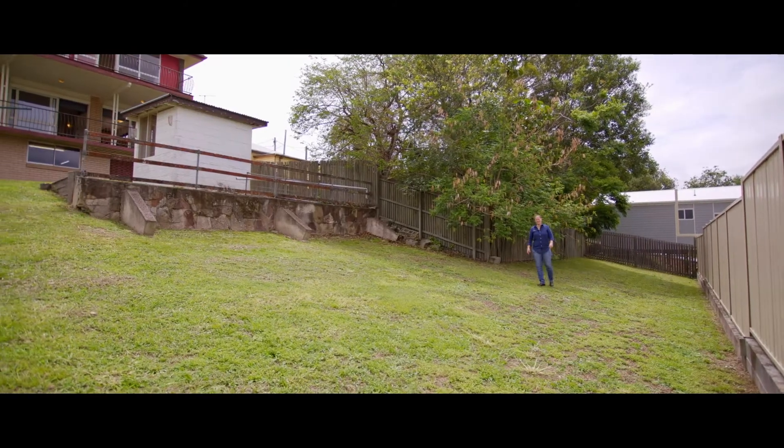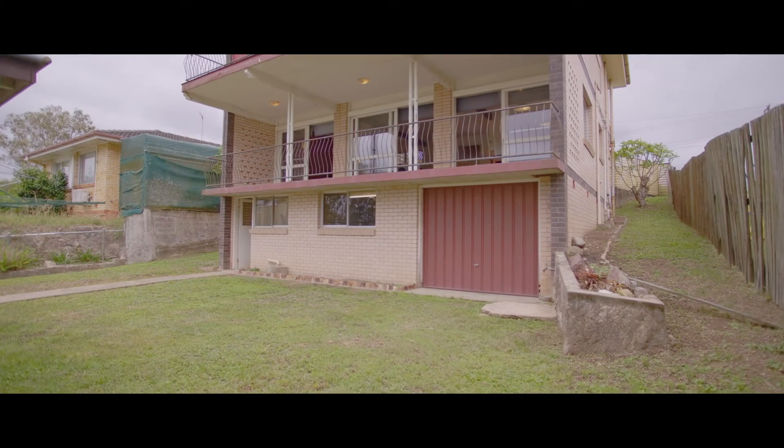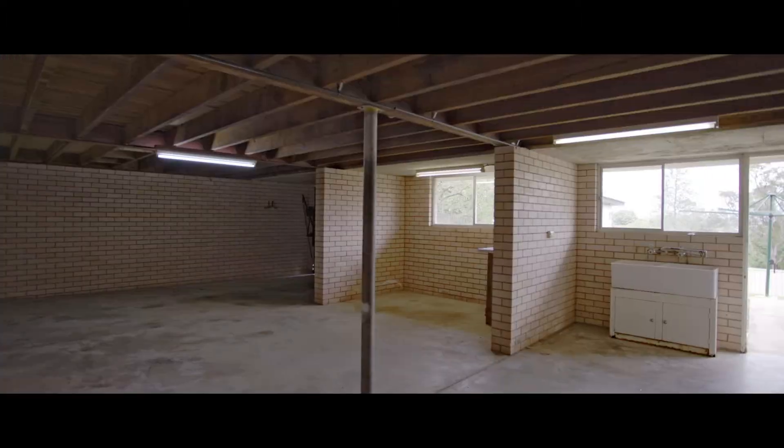This fully fenced yard has wonderful side access. There's room here for a pool, a trampoline, and we've got a double auto garage and wonderful storage underneath the house.